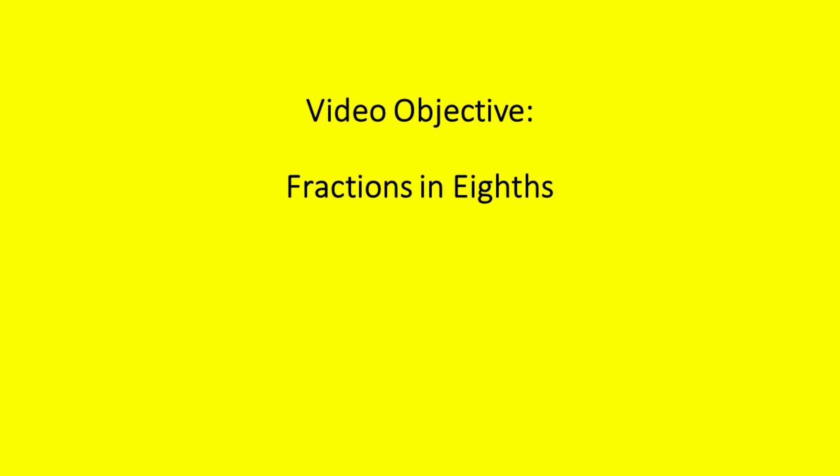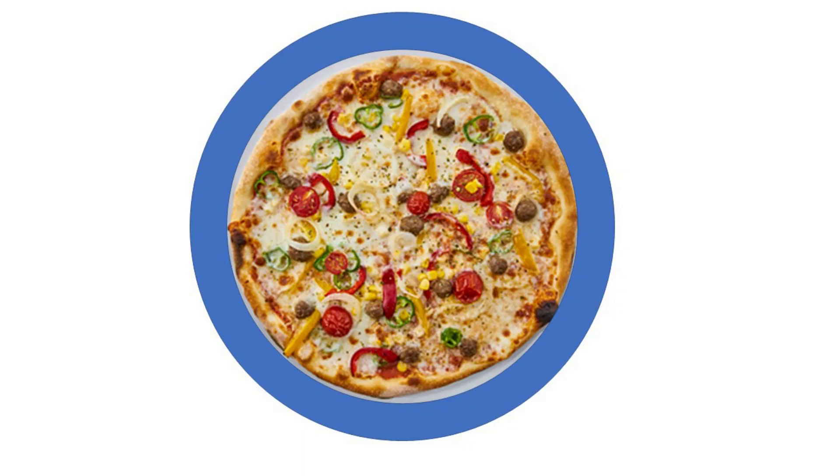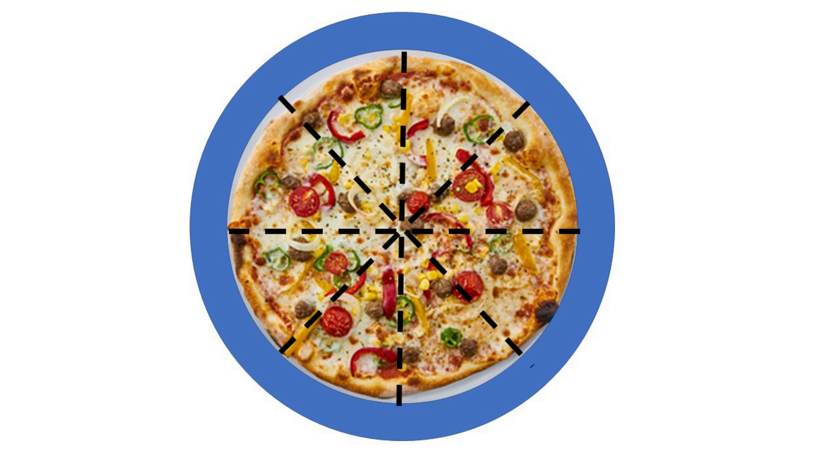In this video we'll investigate fractions in eighths. Huey, Dewey, and Louie are going to share a whole pizza. To share the whole pizza, they cut it into eight equal slices.